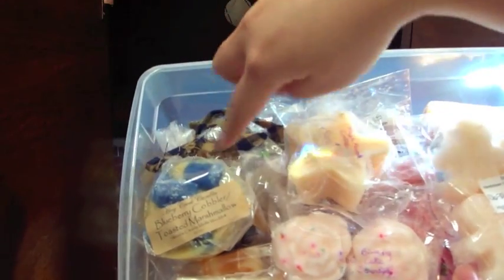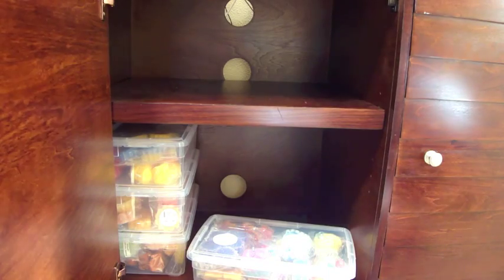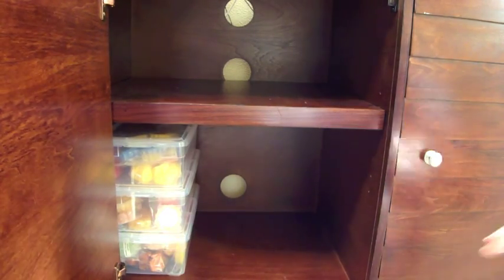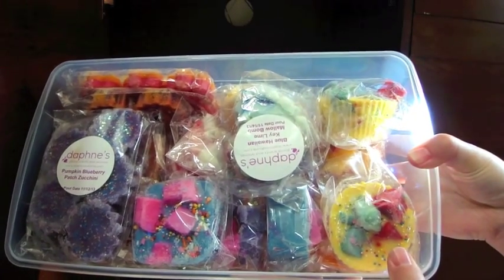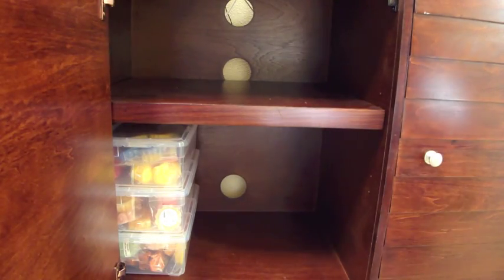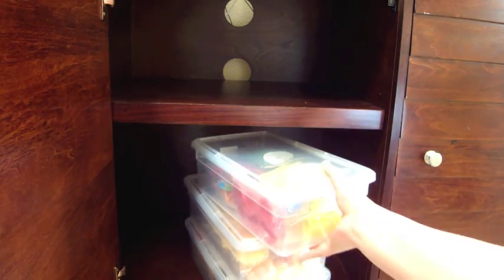I've got a little bit of Hay Creek Candle stuff in here too. Sometimes I just have to find a place it'll fit and push it in. This is my Daphne's Divine — I think I've only placed two orders from her, and I also joined her chunk muffin subscription club, which I'm really looking forward to.